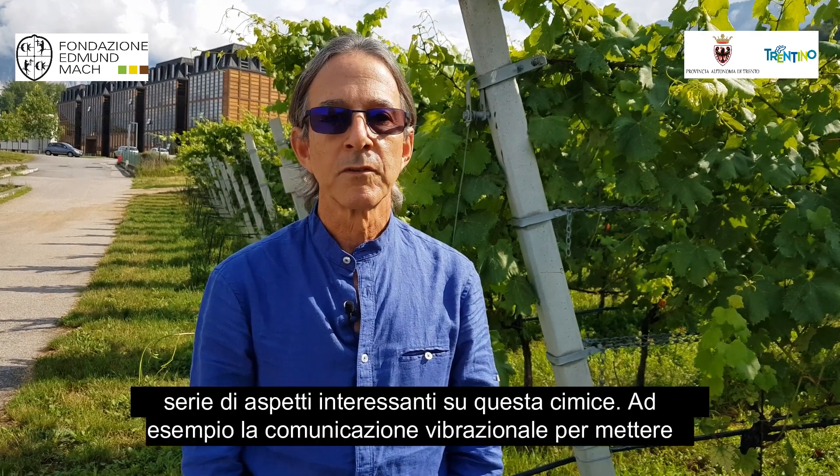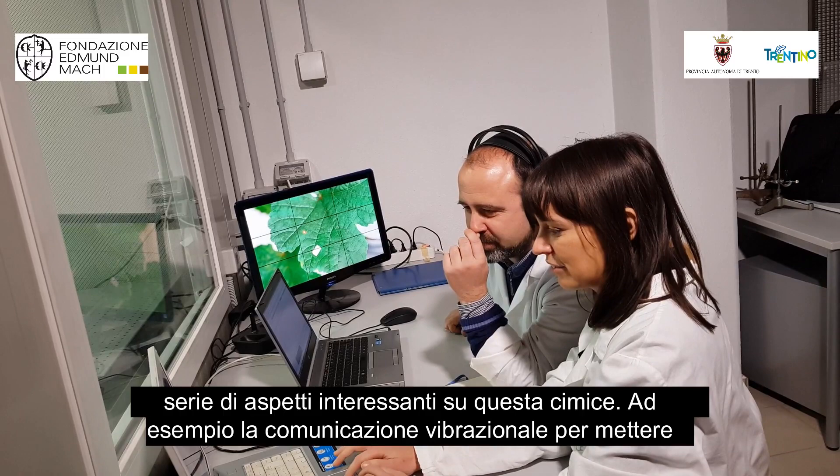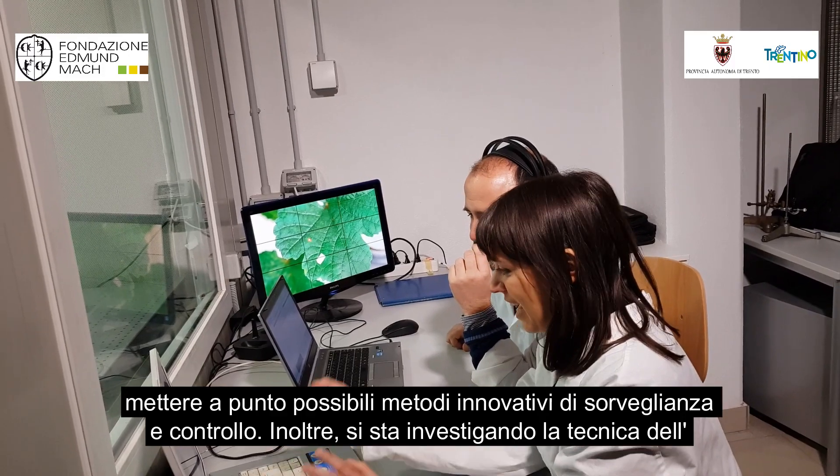Here in Italy the group is studying a range of interesting things about this bug. They're looking at the sound communication, and the people here are looking at that as a possible way of improving surveillance.